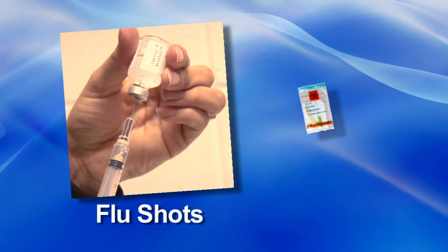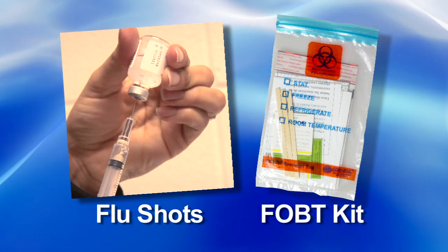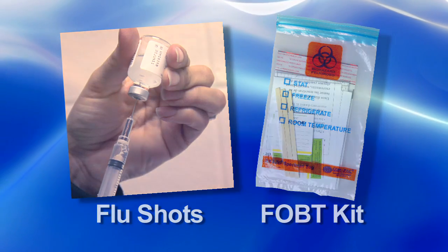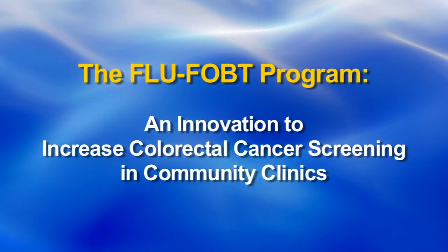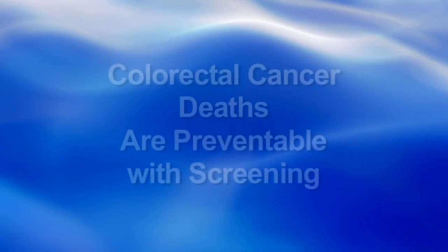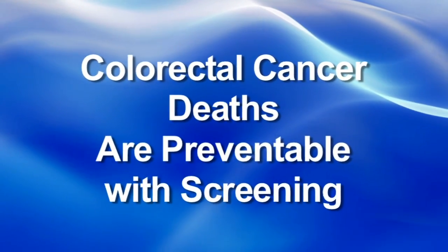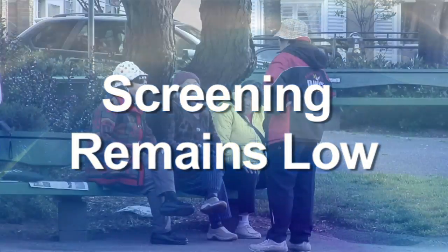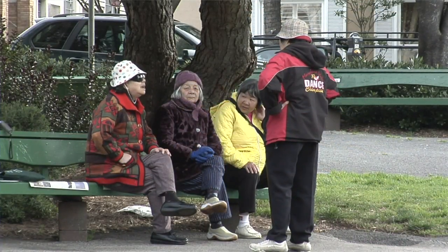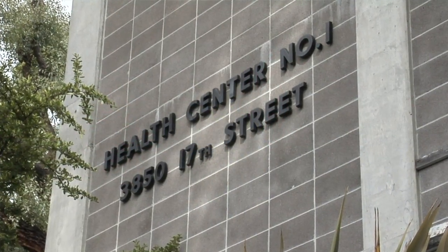What do flu shots and colorectal cancer screening kits have in common? More than you might think. Colorectal cancer deaths are preventable with screening, but screening rates remain low, especially in ethnically diverse populations cared for in resource-limited medical settings.